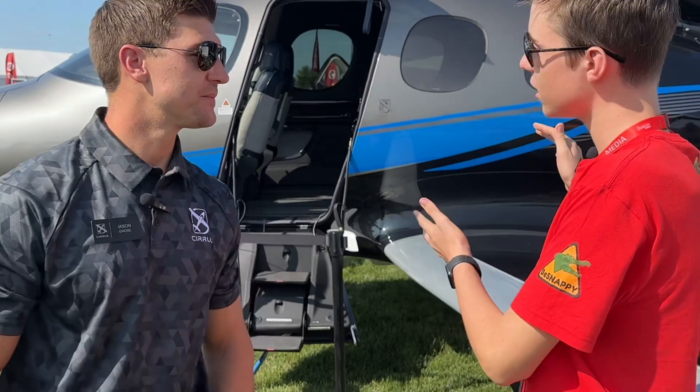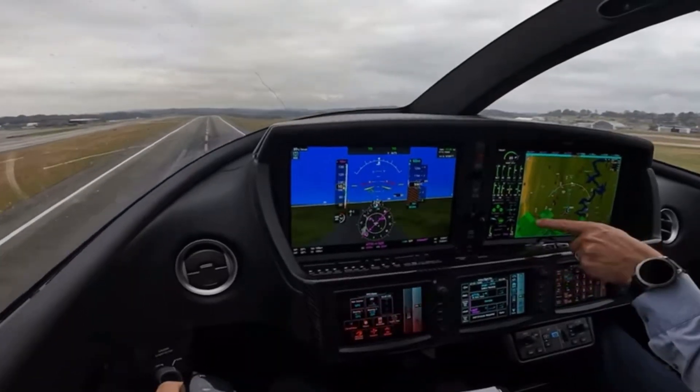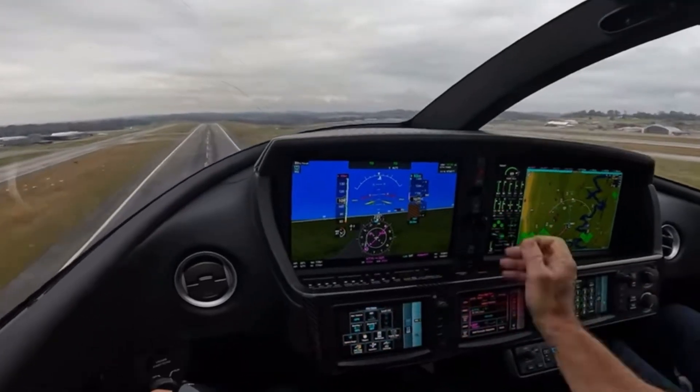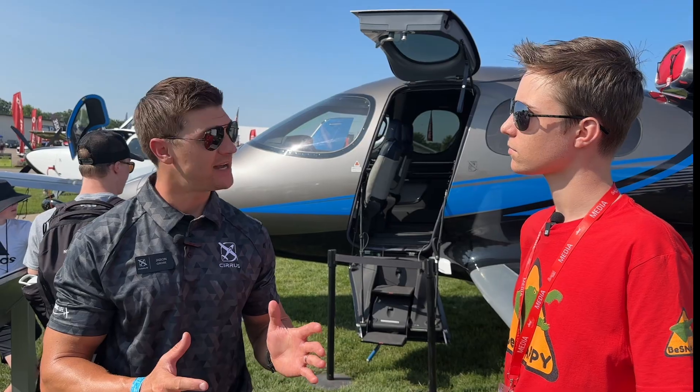So anyone who wants to buy a jet like this, does Cirrus actually offer the training needed to fly one? We do — we control all training in-house. It's roughly a 10-day type rating in Knoxville, Tennessee, with both ground-based classroom training and simulator training as well.